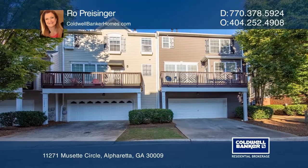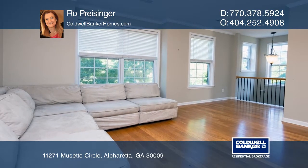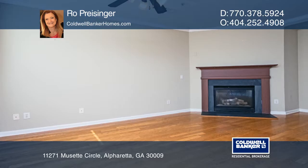This three-bedroom, three-bath townhome offers an office space. The main living level has a living room and a cozy den with a fireplace. The kitchen has warm cherry cabinets and granite countertops.